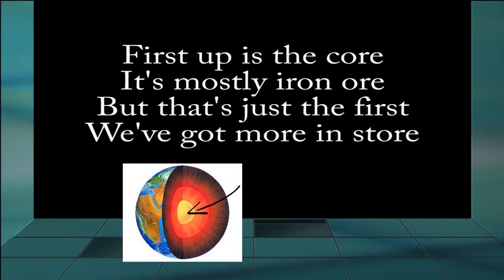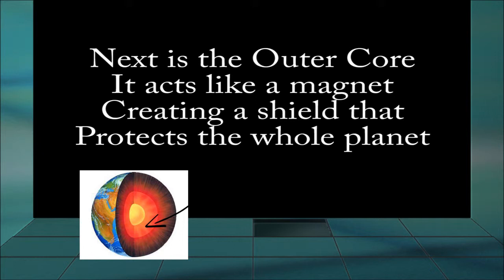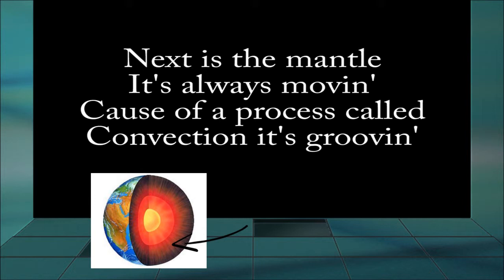First up is the core, it's mostly iron ore. But that's just the first we got for in store. Next is the outer core, it acts like a magnet, creating a shield that protects the whole planet. Then there's the mantle, it's always moving.